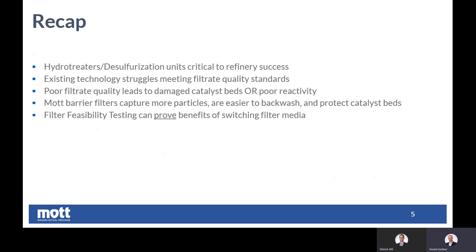Just a quick recap of the key takeaways from barrier filtration and hydro-treating. With the change in IMO requirements, hydro-treaters or desulfurization units are much more critical to a refinery than perhaps at any time in the past. If you're using a mesh filter, you may see that you're struggling to meet filtrate quality, or you may have damaged catalyst beds and loss of throughput related to fixing those beds. We believe a barrier filter is the right technology for this application — it'll capture particles more reliably in a way that lends itself to easier backwashing, and ultimately it will protect these catalyst beds. And we can prove that with a short one-day exercise, with clear objective evidence of the benefits of making a switch in filter media.